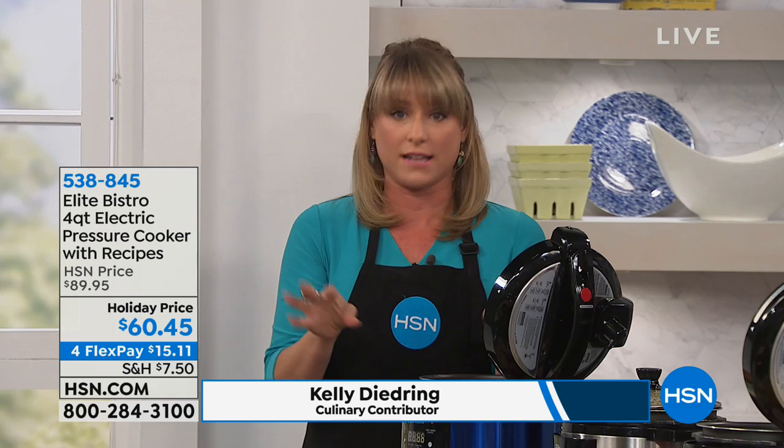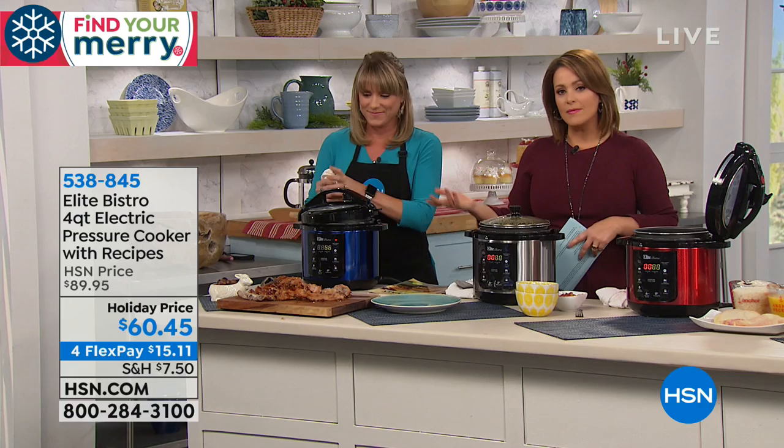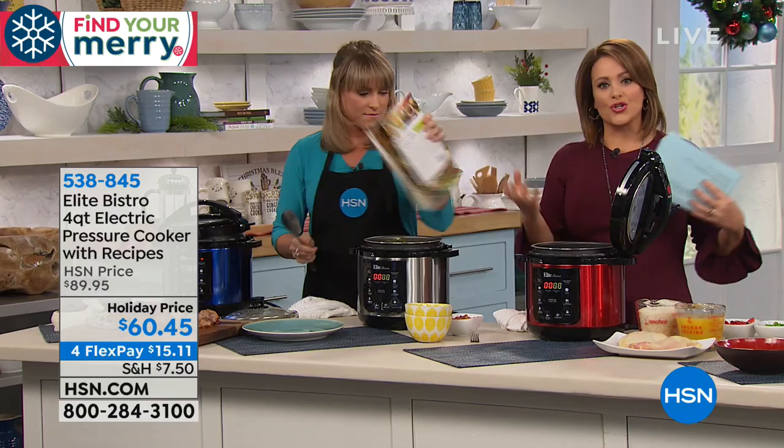What we love about pressure cooking is it's fast, it's easy, it's convenient, and there's no thinking involved. Why are we going to the drive-thru? Why are we buying all those ready-made foods? It's convenient, right? Well, with this, you literally press a button. You can buy the cheapest cut of meat — doesn't matter. Because of that pressure and that steam, it's locking in all the moisture, sealing in all those delicious flavors.